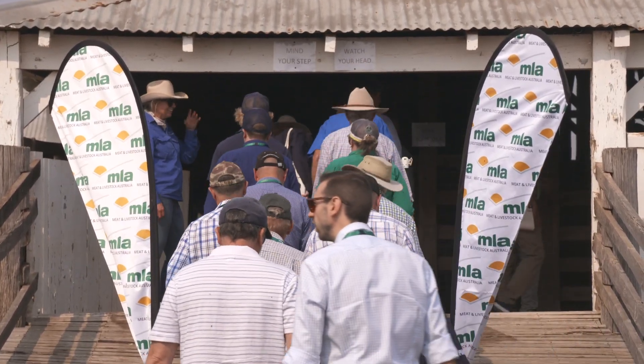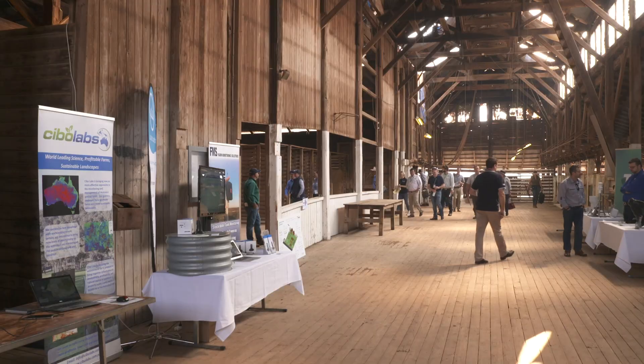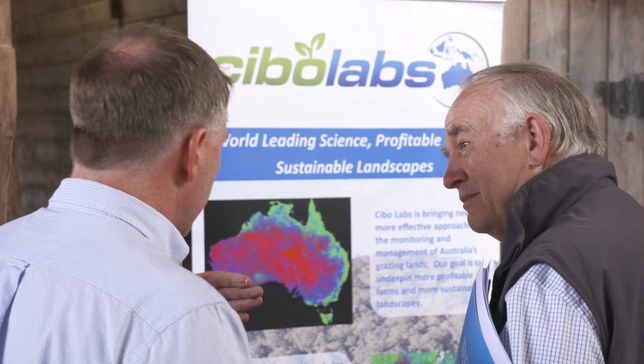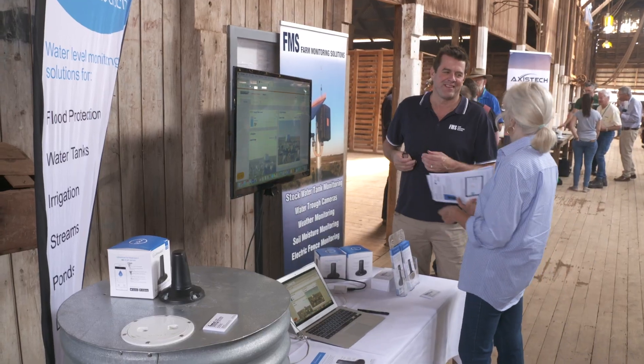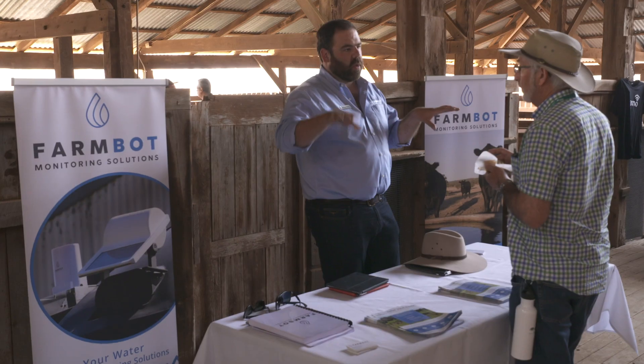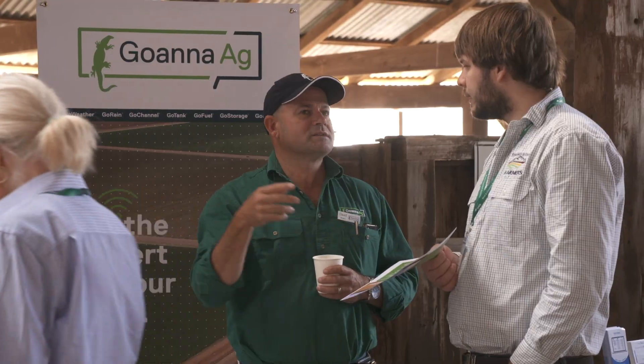We're here looking at ag technologies that are really ready for commercial deployment. There's all sorts of technologies looking at connectivity, water monitoring, livestock management, soil moisture, and feed forecasting. I hope the visitors really understand a little bit more about what's on offer — how the technology supports producers to make more informed decisions, predict production performance, and reduce the labour intensity of checking water and water reliability.